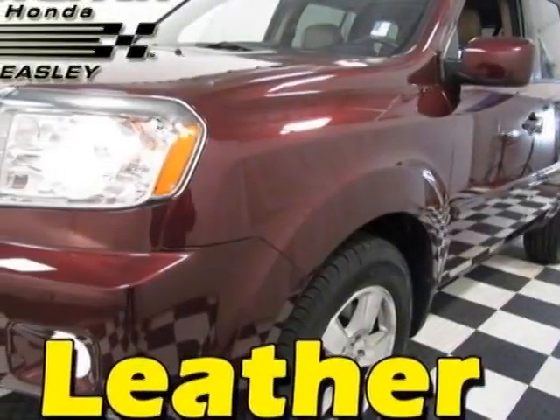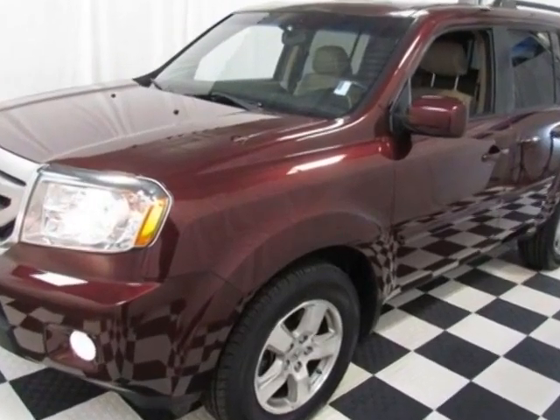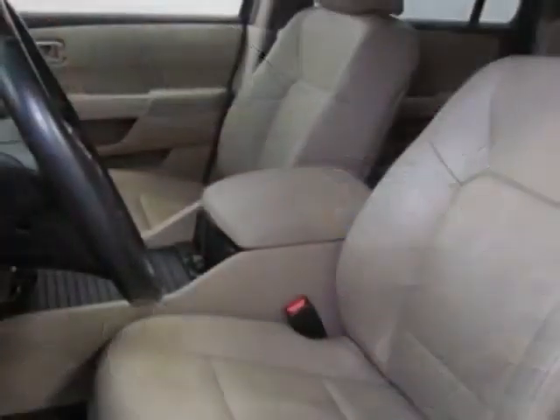Come take a look at this 2011 Honda Pilot. Carfax has certified this Pilot as having one owner. This vehicle gets an estimated 16 miles per gallon in the city and an estimated 22 on the highway.